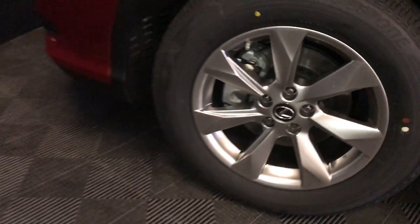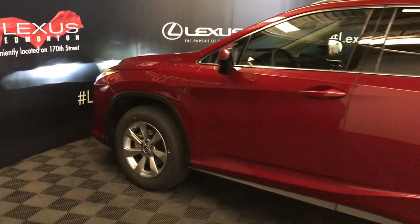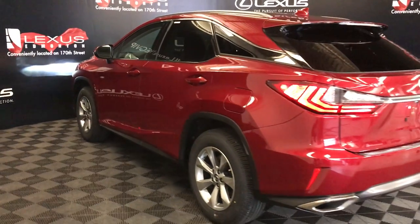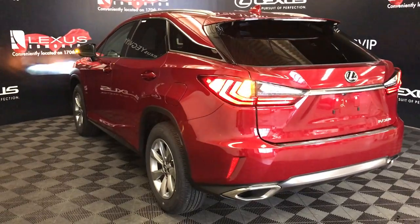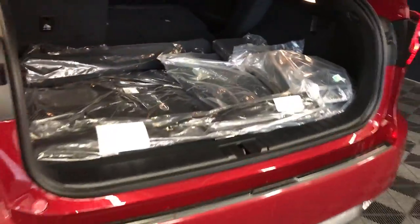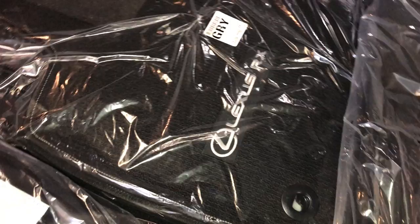18-inch alloy wheels with wheel locks. Keyless entry with smart access, key lock prevention. Silver roof rails. Rear cross traffic alert system. Roof-mounted spoiler — tucked underneath is a rear wiper. LED taillights, dual exhaust, remote trunk release. Trunk is height adjustable. Spare tire and jack stored underneath the floor. Cargo net, cargo cover — it is removable. Full-line carpet for the trunk area. Rubber and carpet floor mats for inside the vehicle. Hooks and trunk lighting you can turn on and off. Power outlets.